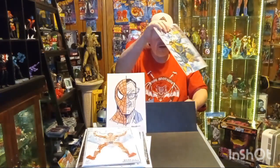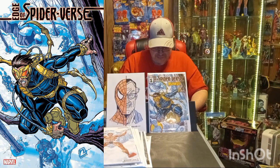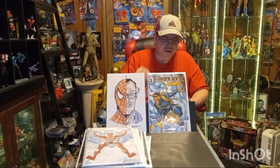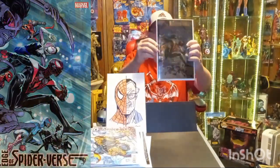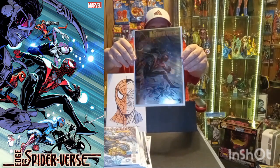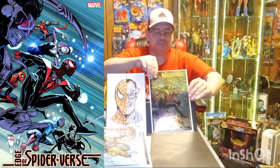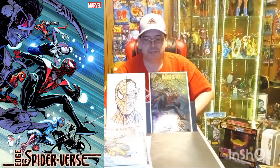Then we have Edge of Spider-Verse issue number one — this is the A cover. And I hope this cover shows up well because this is my cover of the week. It's also Edge of Spider-Verse number one but this is the Azrar foil variant cover. It's really cool looking — I hope that shows up. It'll be up in the corner without the foil effect so you can see what it looks like. That was my cover of the week.